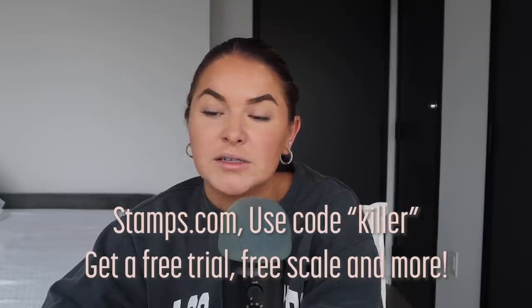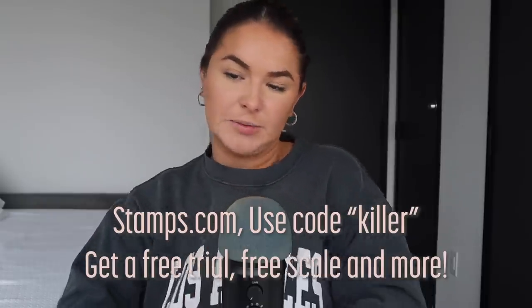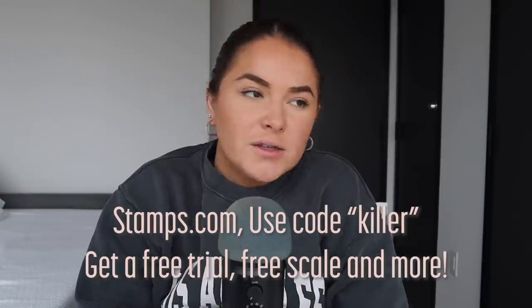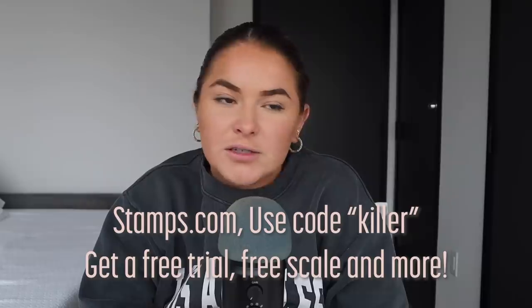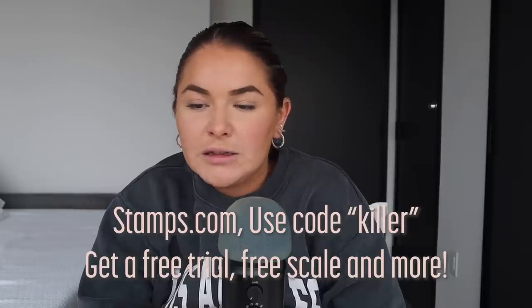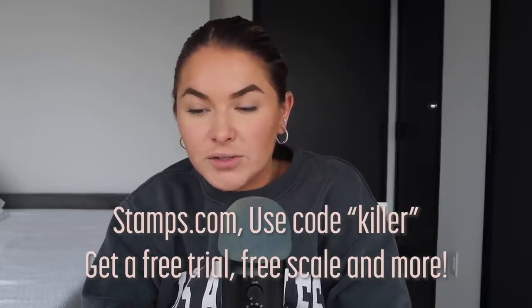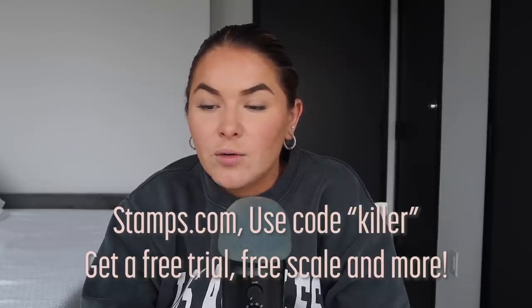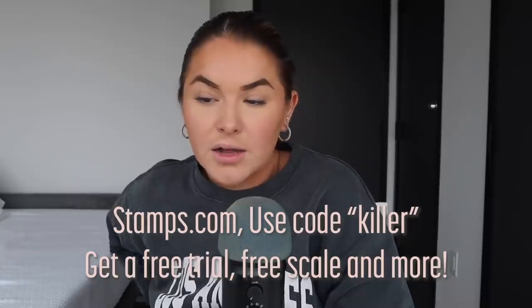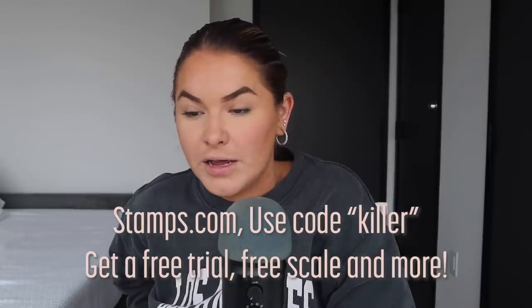It just makes sense, especially if your business sends more mail and packages during the holidays. I recently just moved and I am constantly sending out packages and receiving packages and having to return things, so I'm constantly having to deal with shipping and printing labels. Stamps.com makes the process so seamless and so much less stressful, whether you're selling online or running an office or side hustle.